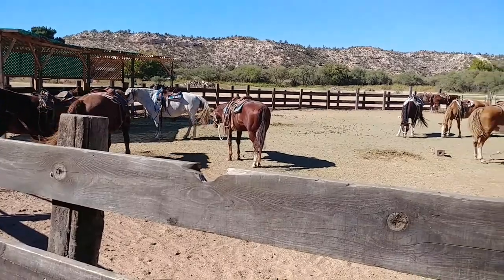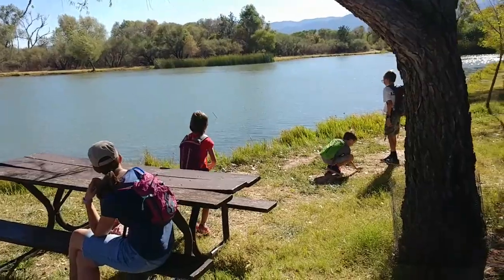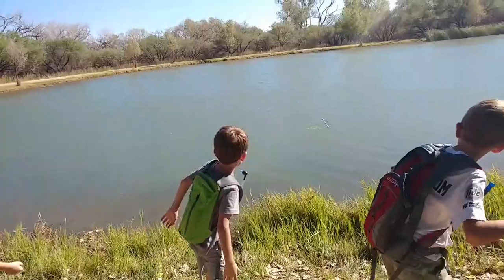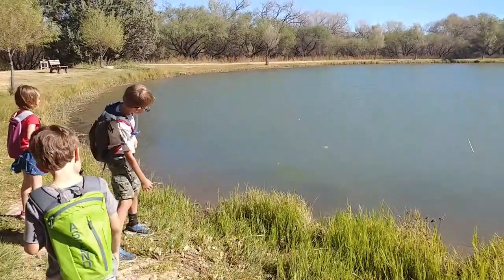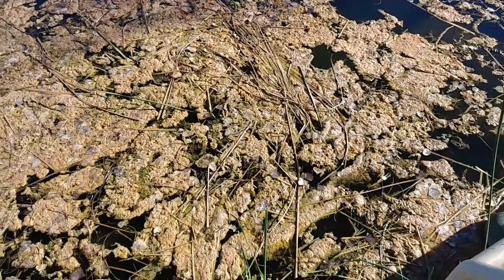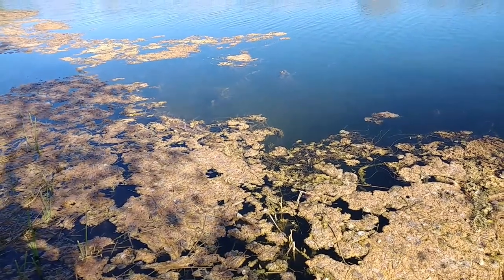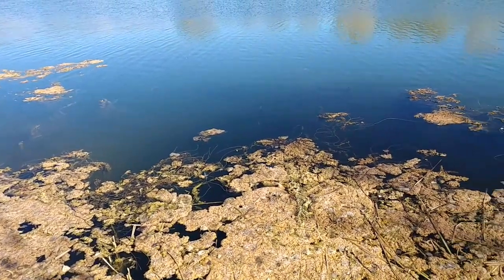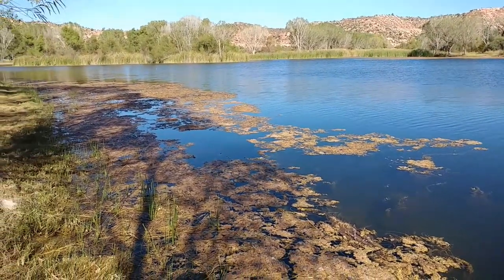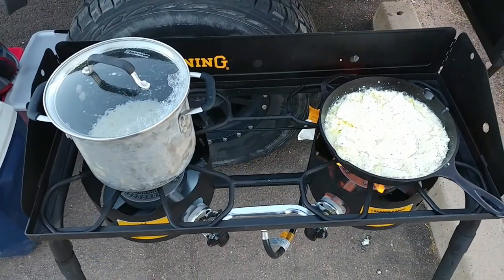What Dead Horse Ranch would be complete without live horses? And there are a lot of dragonflies out here while we're over here cooking dinner.